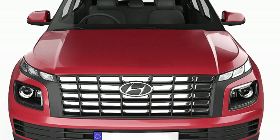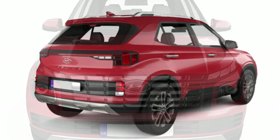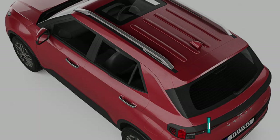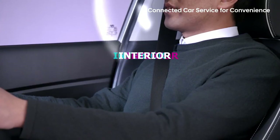The new facelifted Venue will come with a redesigned fascia, cosmetic changes, updated interior, and upgraded safety features. The new Hyundai Venue will be available in 5 variants and 7 new color combinations. In this video, we are going to discuss the interior of the new Venue facelift.